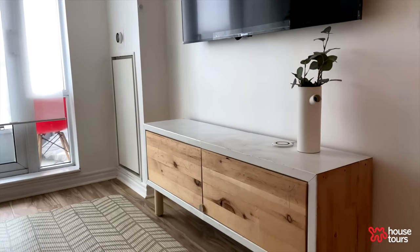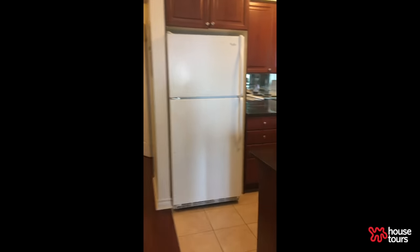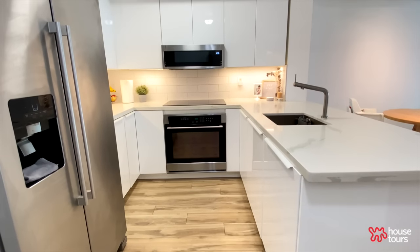My favorite part of the home is the kitchen. Before, the kitchen was dark and old, and we wanted the kitchen to be the center of our home. Every detail in the kitchen, we thought of carefully.